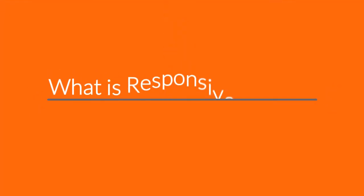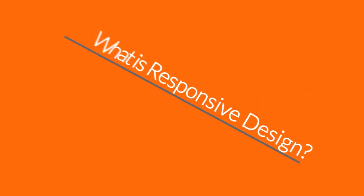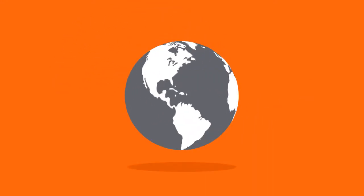So, right now you're probably wondering, what is responsive design? Well, in today's world, internet is one of the most important forms of media.